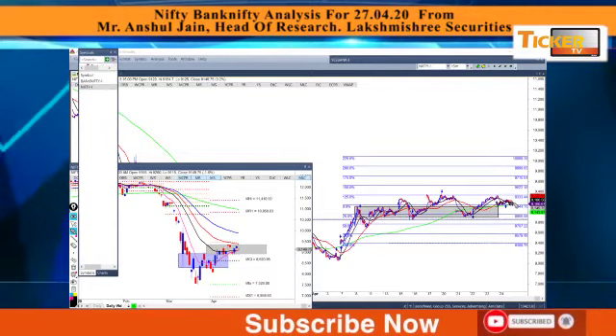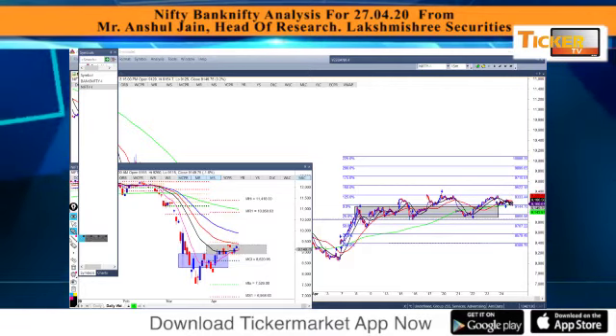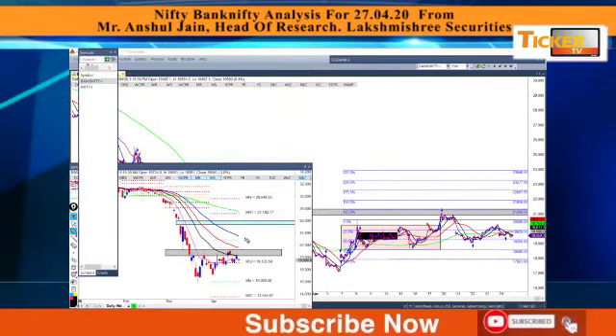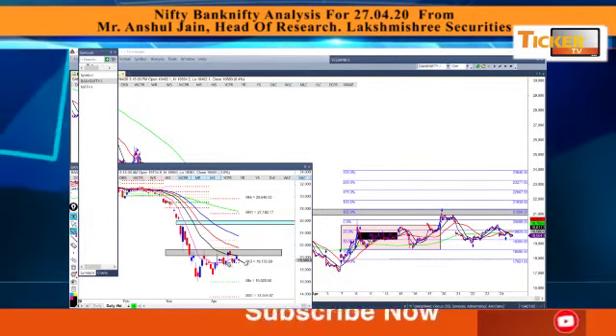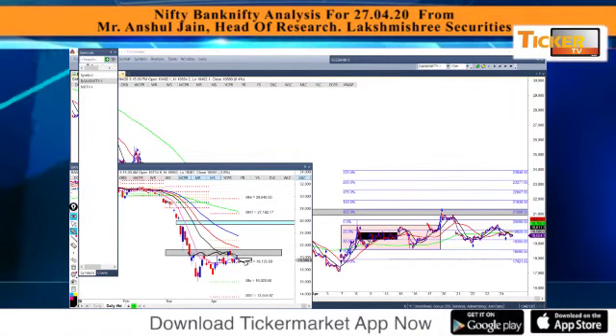Let's have a check on Bank Nifty. Bank Nifty as well, on the daily chart, formed a very small narrow range candle protecting the 8-period moving average. This consolidation zone is providing resistance.